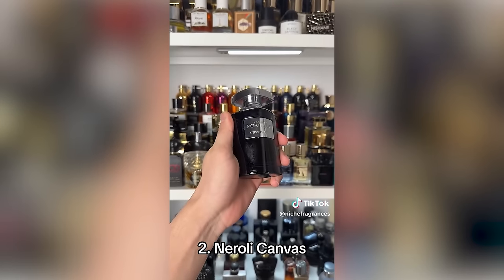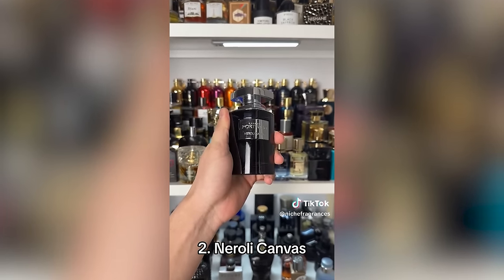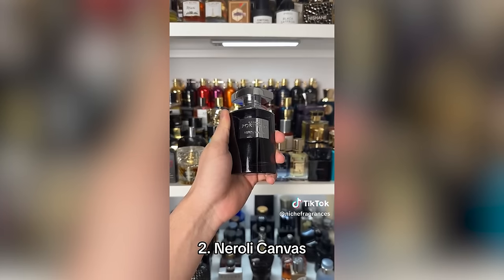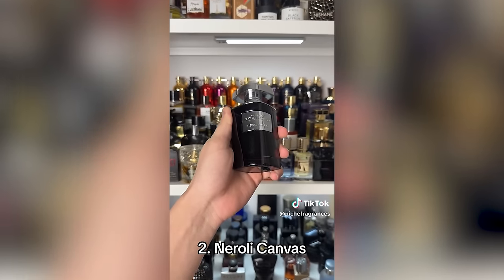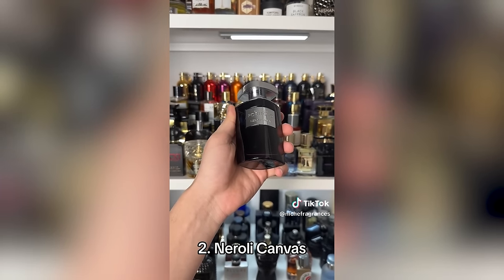Number two is where we start getting into some of the best high-quality Arab fragrances — Neroli Canvas. This is a dupe of Neroli Portofino, blended beautifully. It's aromatic and citrusy with bergamot, lemon, neroli, and musk. It lasts for a long time and is perfect for spring and summer. That sounds really good, because I love the scent of Neroli Portofino but always say it's overpriced for the performance. If Neroli Canvas has similar quality and lasts longer, that could be a very good dupe.